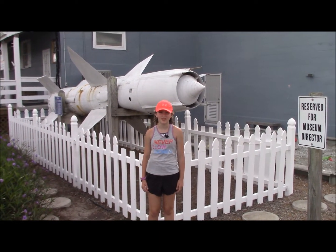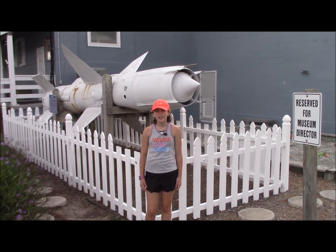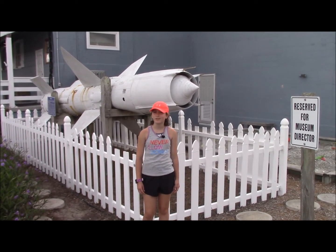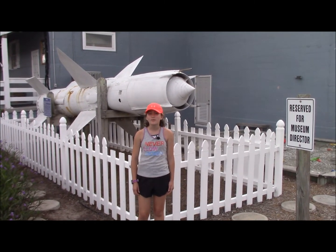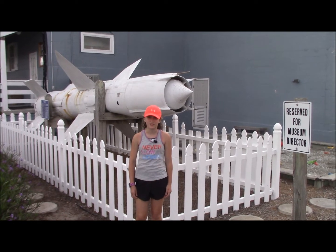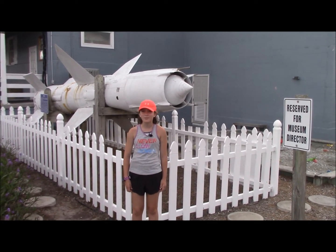Operation Bumblebee was a huge success. Through it, three missiles were successfully developed: the Terrier, the Tartar, and the Talos, which you see behind me. Also, the Ramjet engine was developed, which is the design we still use today for all jet engines. It enabled the creation of the SR-71 Blackbird and the space shuttle.